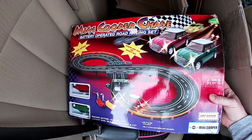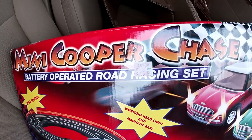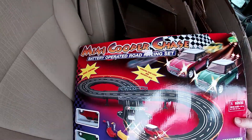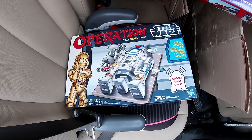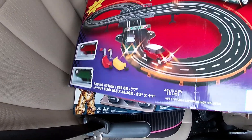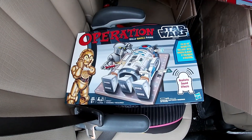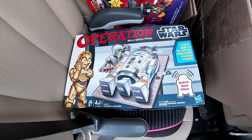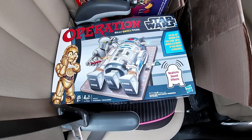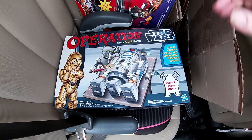I paid $10 for this Mini Cooper Chase from 2007 — you can see a little Kmart tag. Star Wars Operation was $2. I kind of like these. This one is not sealed, but everything was in there. I see Operation all the time and it's always missing those little pieces. The good thing about this is we can play it for a while and then sell it.